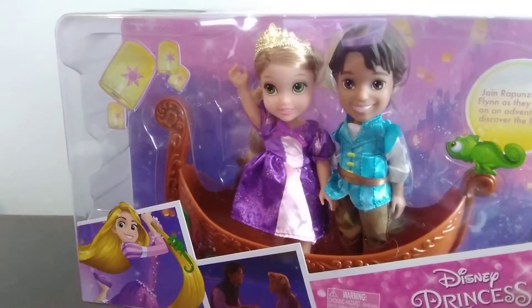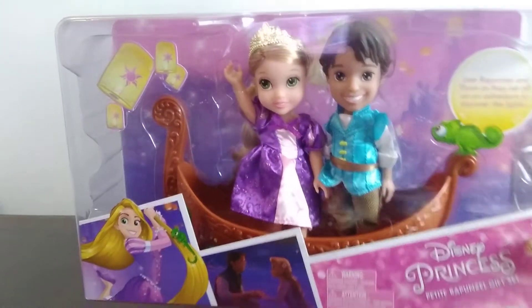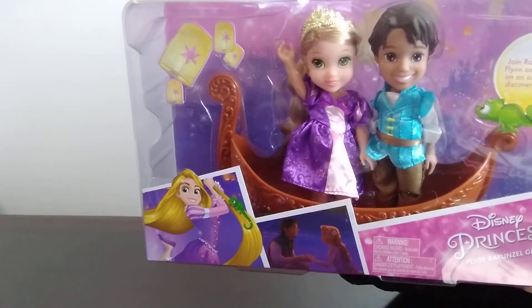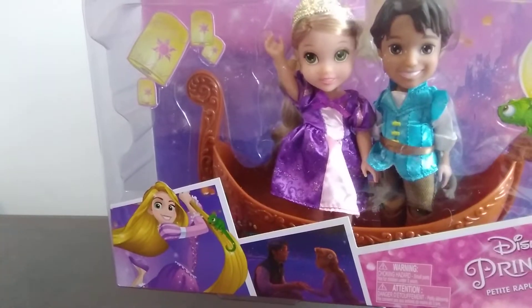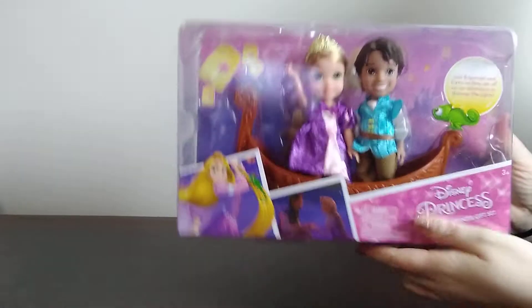I was excited to get one of these for our shoebox. I had originally thought about putting this in my Disney Princess box, but I may end up doing another box just based on this because it's just really, really cute. Maybe you can find this on sale in your store too.